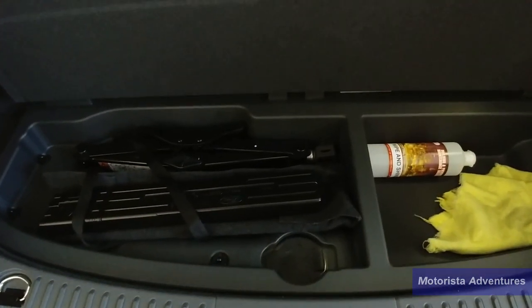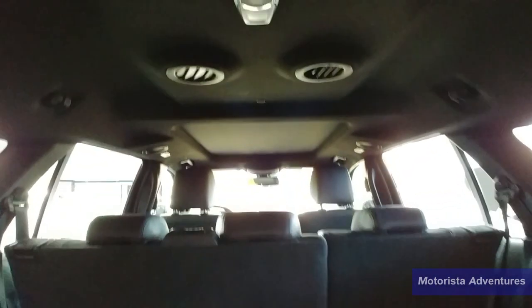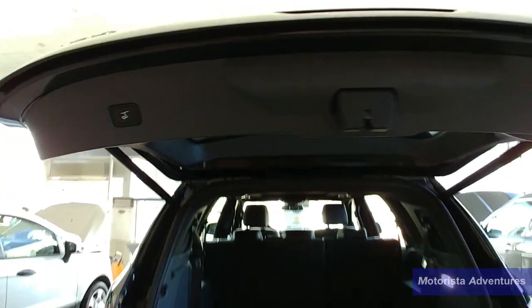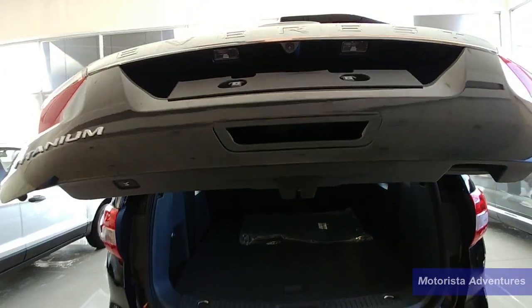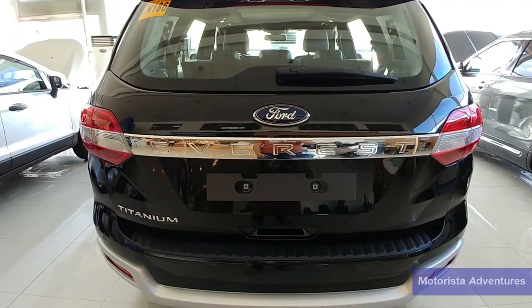Most of the features this car has are controlled electronically. Only time will tell how reliable these are — looks cool though. We also have a powered tailgate as standard, surprisingly faster than its competition.